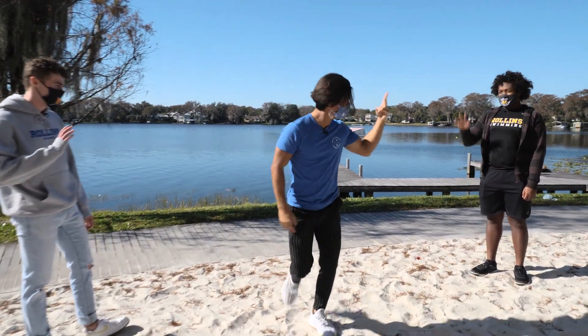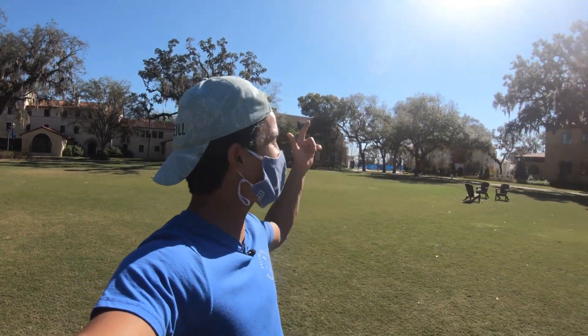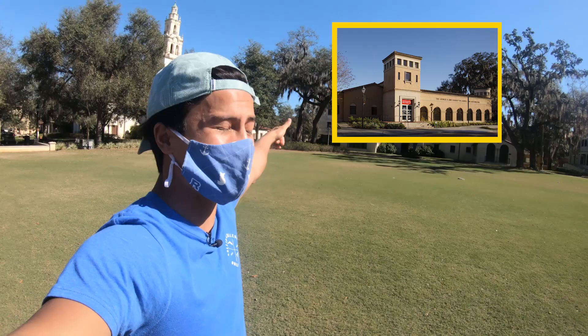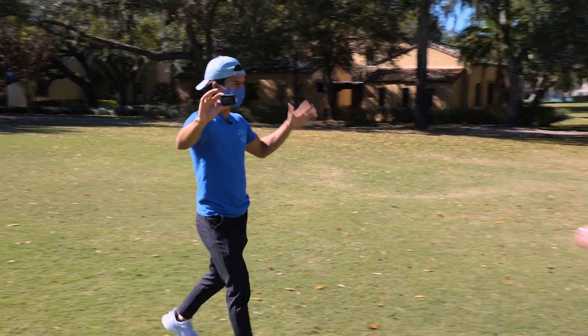We're right in the middle of campus here at Mills Lawn. Everything's super close by — you've got Lakeside neighborhood right over there, the museums just on the road, Annie Russell Theater, sports fields, and of course the Olin Library.